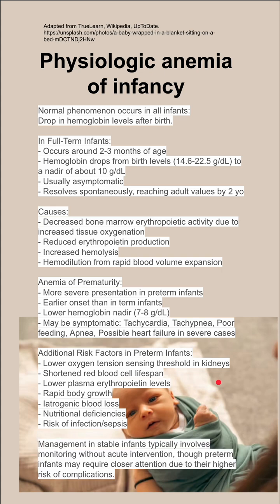In summary, management in stable infants typically involves monitoring without acute intervention, although preterm infants may require closer attention due to their higher risk of complications.